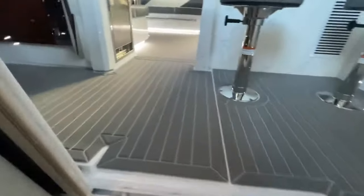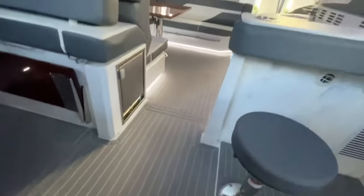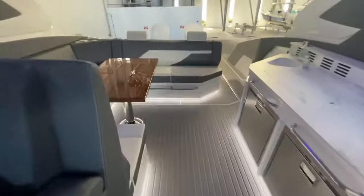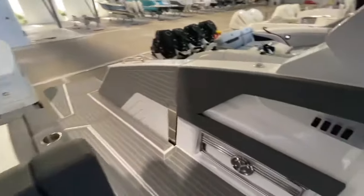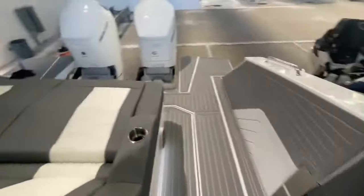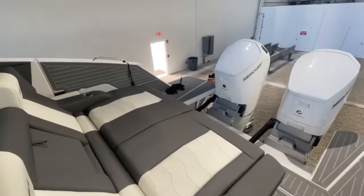That's going to conclude our tour of this 2022 Cruisers 42 GLS. To inquire, call Mike Ehrlich at MarineMax at 954-684-1375. Thanks for watching.